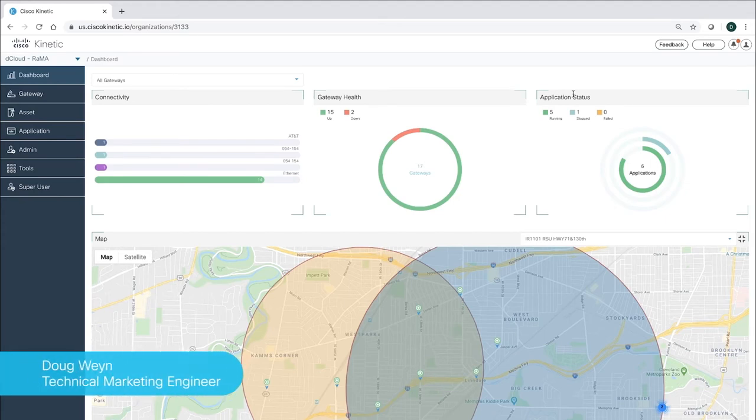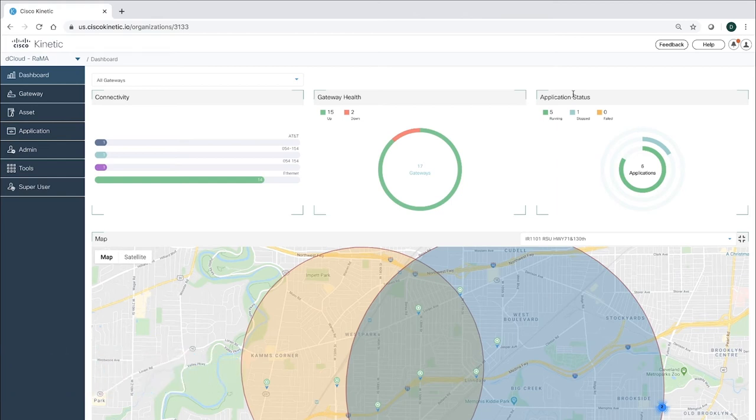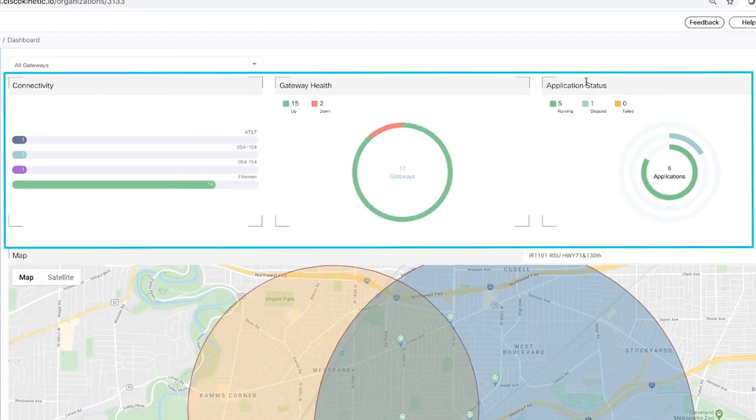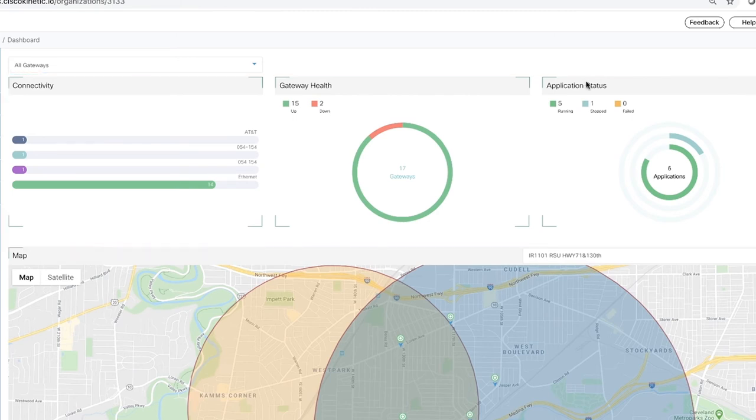Hi, my name is Doug Nguyen. I'm a TME in Cisco's IoT Business Unit. You've seen Sripriya talk about our powerful and flexible IR1101 gateways. I would like to briefly show our product to manage these gateways at scale. Starting here at the dashboard, we can see the overall health of all the gateways and their applications. From this geomap, we can also view and manage gateways based on GPS location.